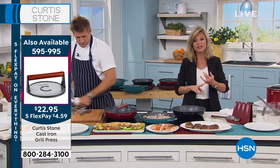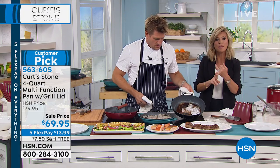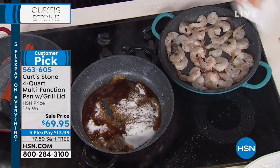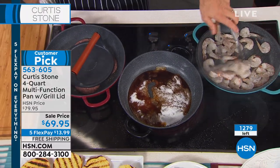Think about it for graduations — what are you going to buy Dad for Father's Day? This is the perfect gift because you're going to receive two pans. Last call on that turquoise. We've got 100 left in red and black. Everything you love about cast iron without any of the maintenance.